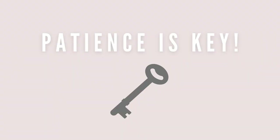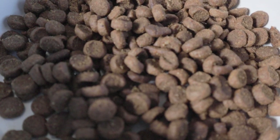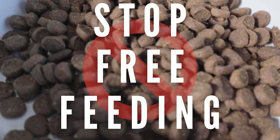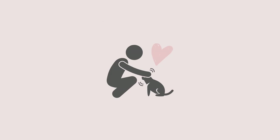Patience is key when transitioning your cat. Even if you get frustrated, keep pursuing it. If you free feed your cat only dry, the first step is to stop free feeding. Even just by doing this, your cat can cut some weight. Only offer food two to three times a day so your cat starts to associate you with food, as well as being hungry and more eager to try something new.